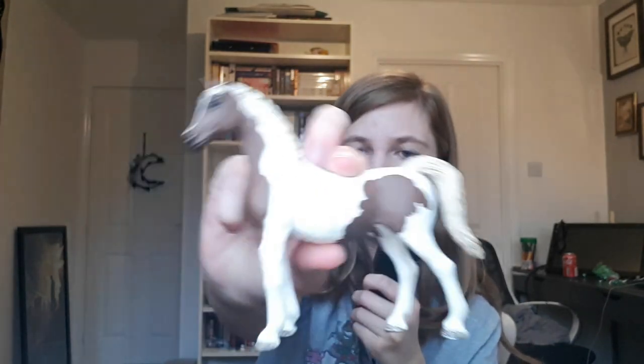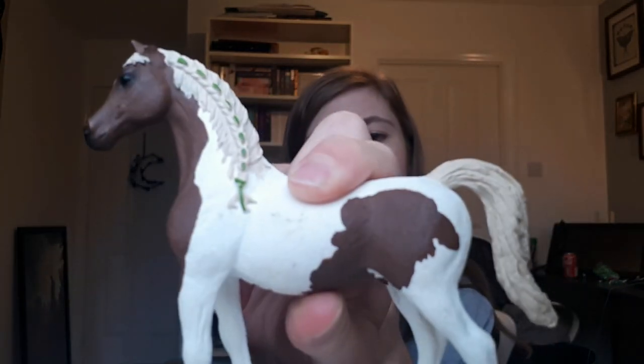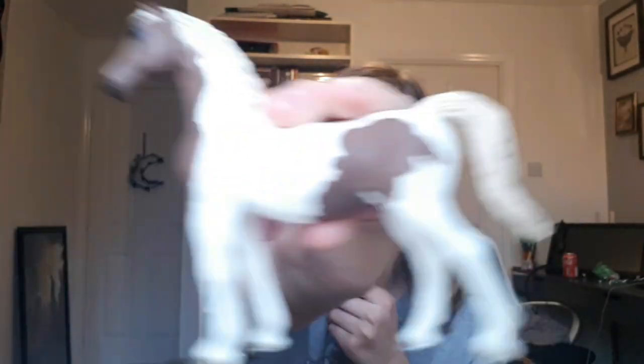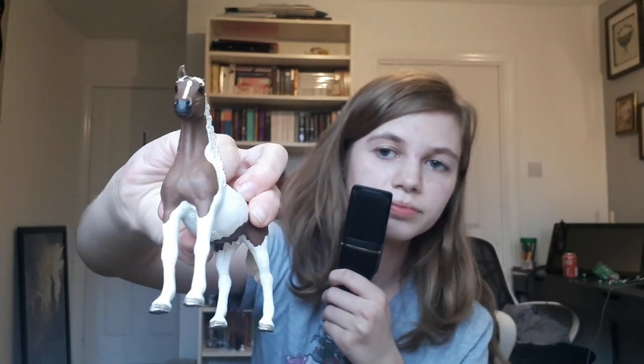Should I name them? I feel like I should be naming these. This one I could not find on the catalog — I don't know what it is, but this is just a paint horse with some green ribbon. I love the ones with braided manes. I don't even know if it's a mare but yeah, she's very cute — a little paint horse.